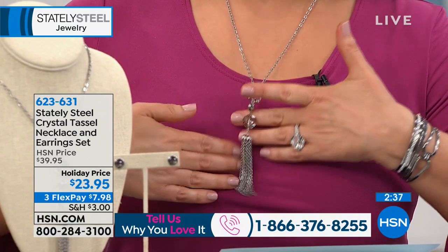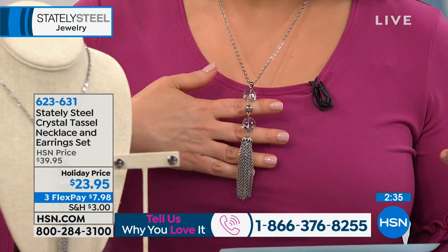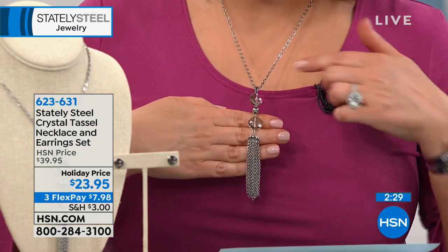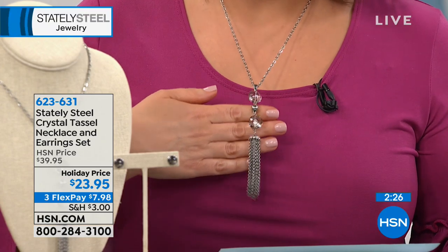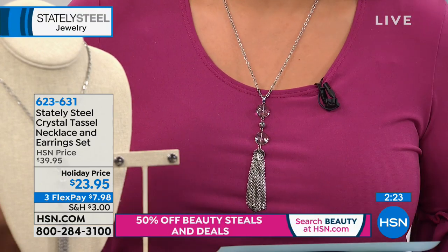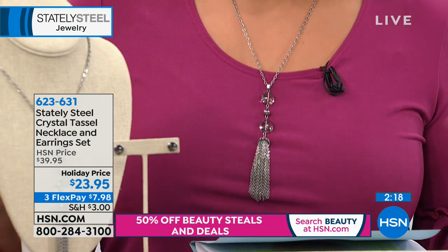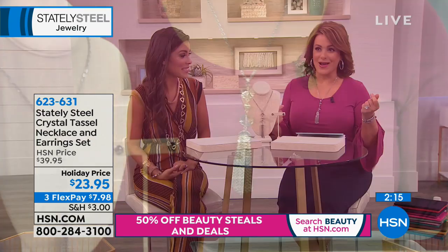Stainless steel jewelry is a big deal right now — many designers are trying their hand at it because you get beautiful iconic looks without breaking the bank. It's fast fashion — immediate gratification. You see high-end precious metal looks and this is the easy, affordable way to get them. They last — you don't have to baby stainless steel.